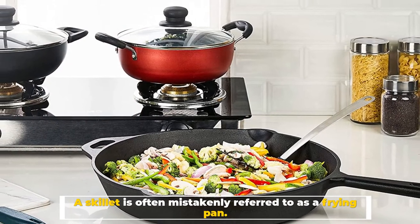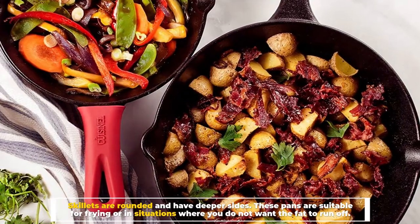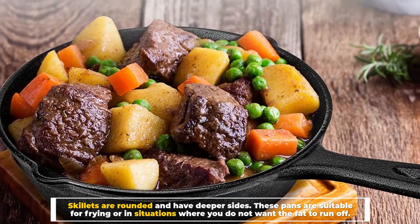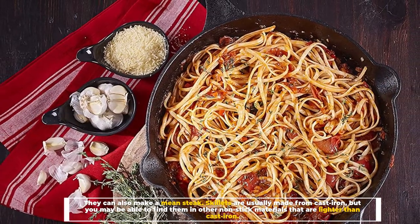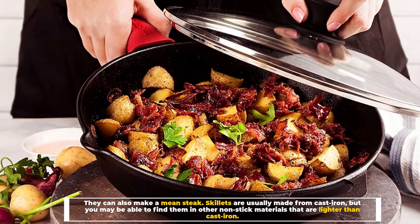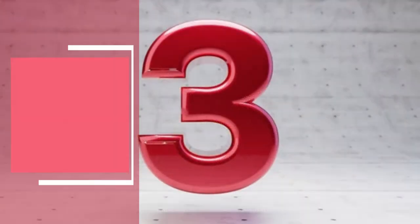Number two: what is a skillet? A skillet is often mistakenly referred to as a frying pan. Skillets are rounded and have deeper sides. These pans are suitable for frying, or in situations where you do not want the fat to run off. They can also make a mean steak. Skillets are usually made from cast iron, but you may be able to find them in other nonstick materials that are lighter.